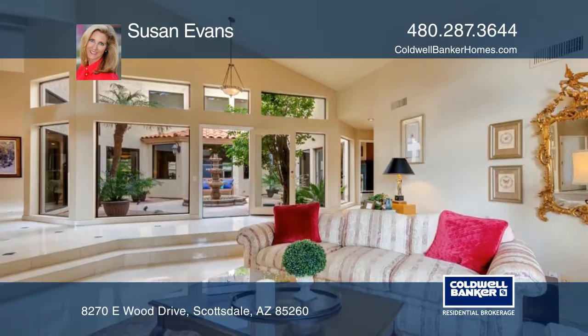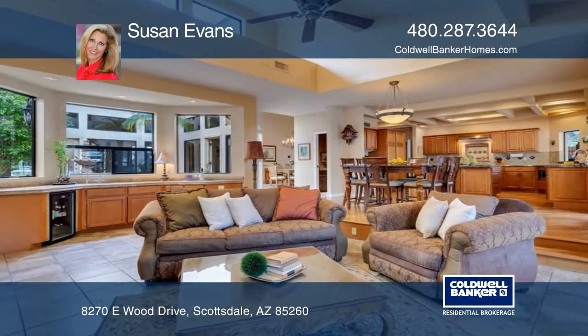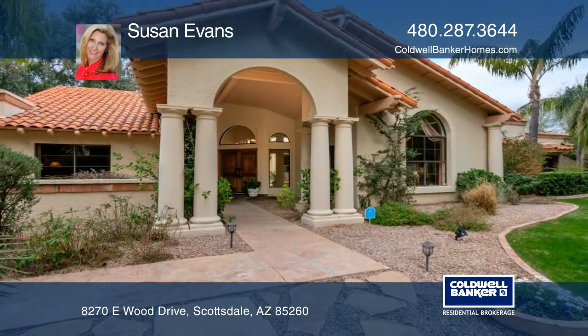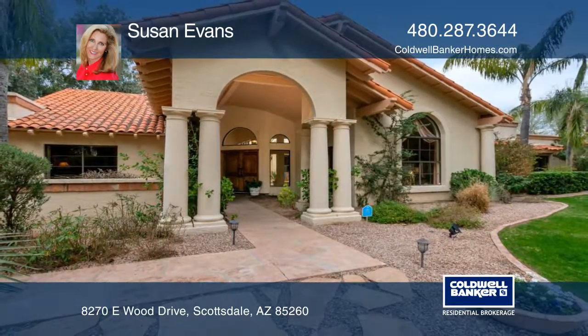This home in a highly sought-after Scottsdale neighborhood has been impeccably maintained and is ready for you to call home. So give Susan Evans a call today!